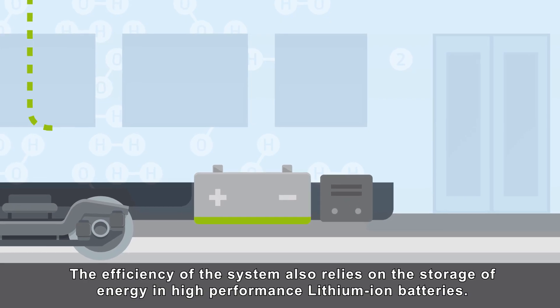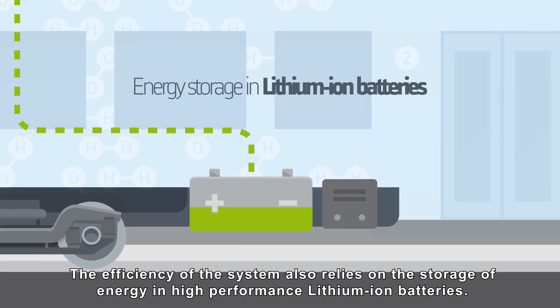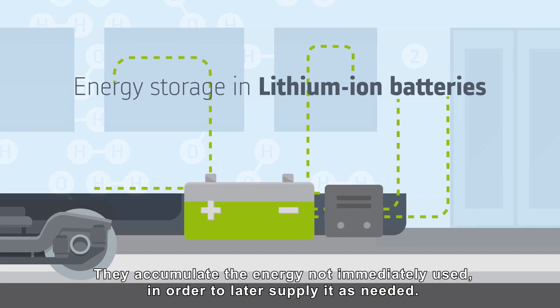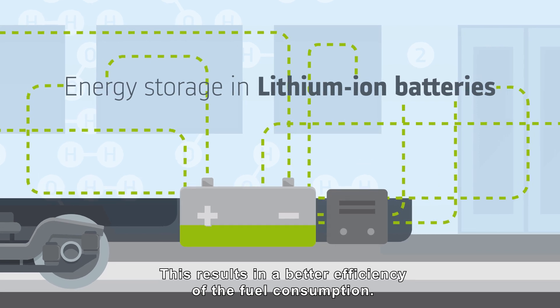The efficiency of the system also relies on the storage of energy in high-performance lithium-ion batteries. They accumulate the energy not immediately used in order to later supply it as needed, resulting in a better efficiency of the fuel consumption.